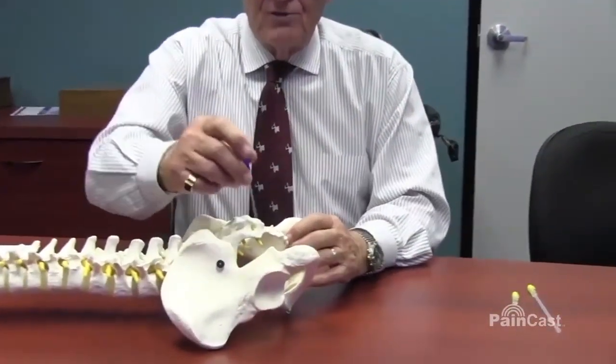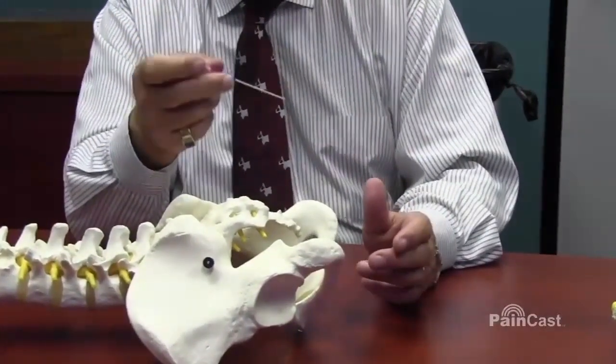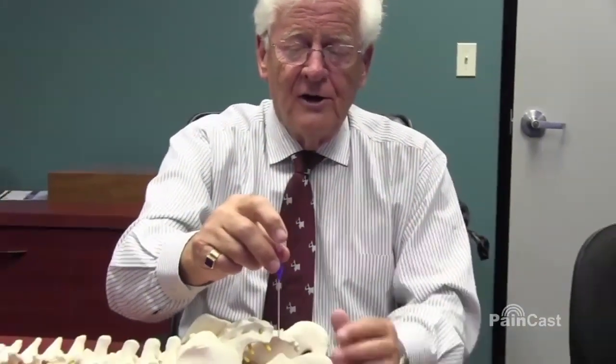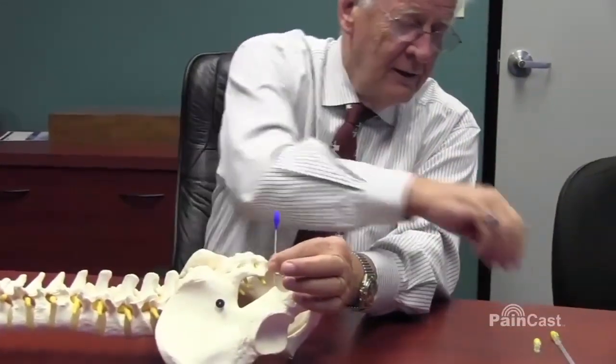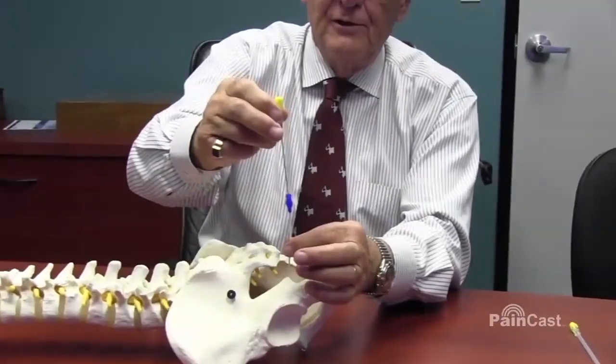Once you recognize the structure, because we are using a blunt coude — a curved blunt needle — it's not easy to push through the skin; not impossible, but almost impossible. So you just go with an introducing cannula close to the target, take the metal needle out, and then take the appropriate size and length blunt needle.